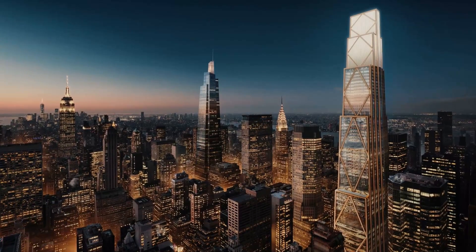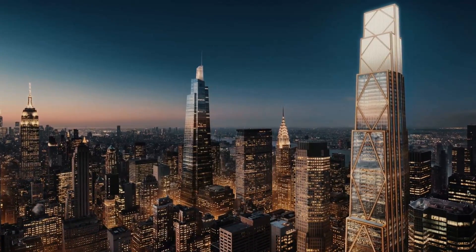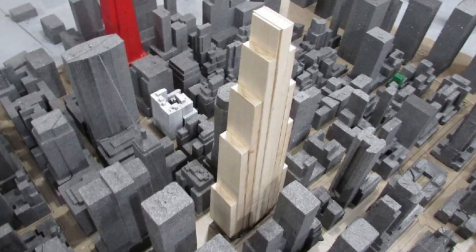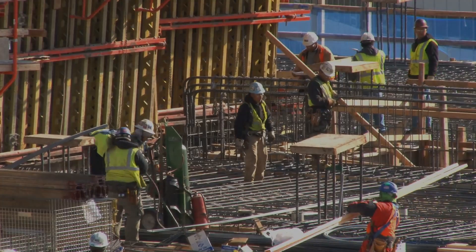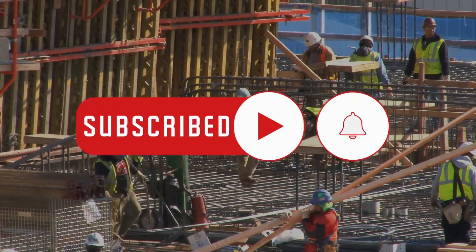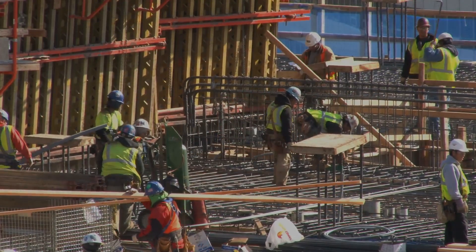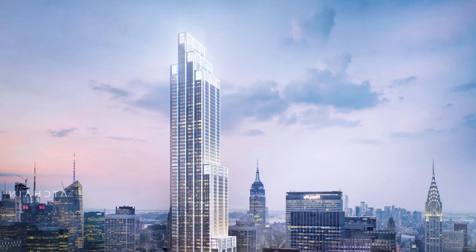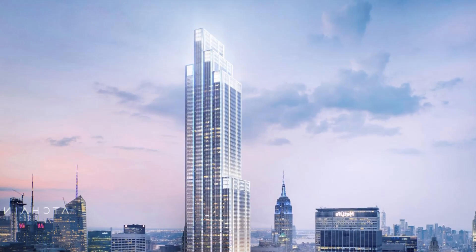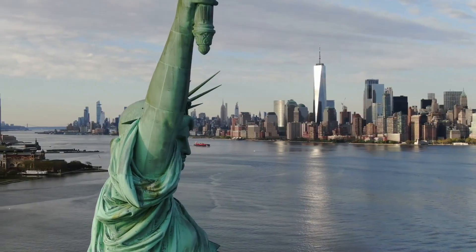Now that we've explored the groundbreaking features of JPMorgan Chase's 270 Park Avenue, what are your thoughts on the future of corporate architecture? Share your thoughts in the comments section below. If you've found this journey intriguing, don't forget to give us a thumbs up and subscribe for more content on innovative design, cutting-edge technology and the latest mega constructions. Stay tuned for our next exploration — keep envisioning a future where sustainability meets sophistication. Thanks for joining us on this architectural adventure.